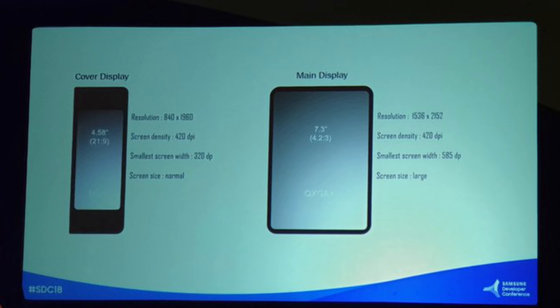As for the resolutions of the displays on the 4.6 and the 7.3 inch when it's fully open: you're looking at 840 by 1960 when it's closed, with an aspect ratio of 21.9, and the PPI should be 420. When it's the 7.3 inch display — which basically turns it into a tablet — the resolution is 1536 by 2152, with the same pixel density of 420.